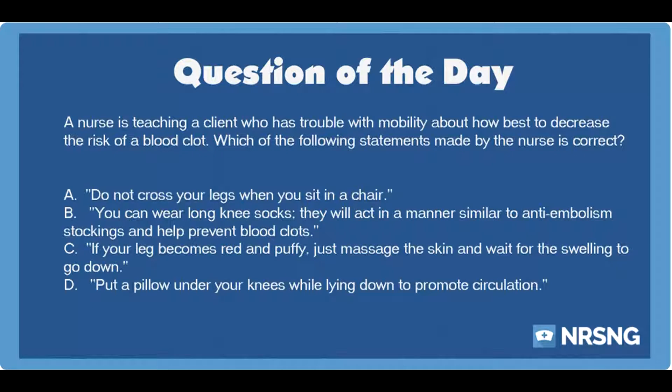A. Do not cross your legs when you sit in a chair. B. You can wear long knee socks — they will act in a manner similar to anti-embolism stockings and help prevent blood clots. C. If your leg becomes red and puffy, just massage the skin and wait for the swelling to go down. D. Put a pillow under your knees while lying down to promote circulation.